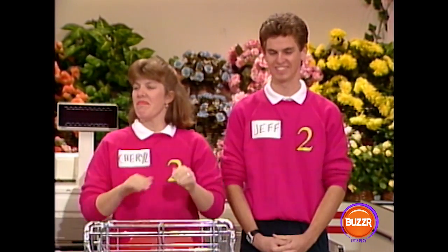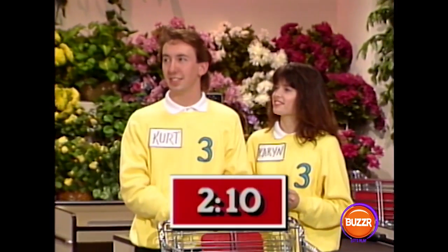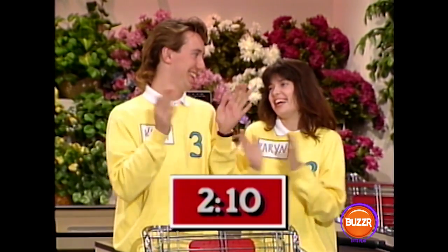So you guys are gonna start first. Karen and Kurt, you have two minutes and 10 seconds. But now remember, you guys, it's the smart shopping that makes all the difference in the world.